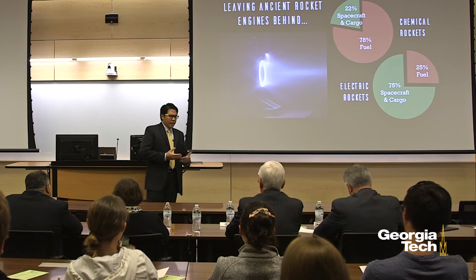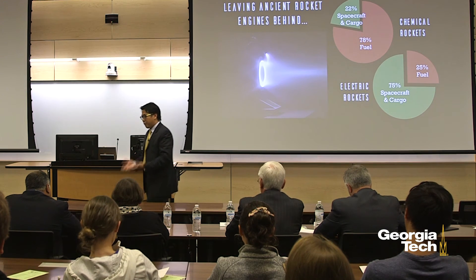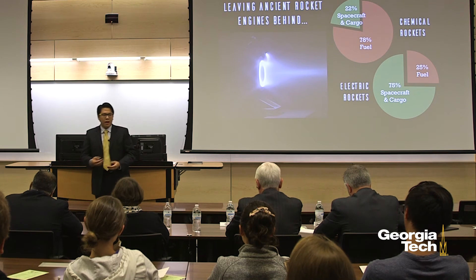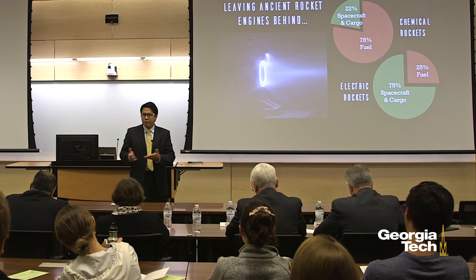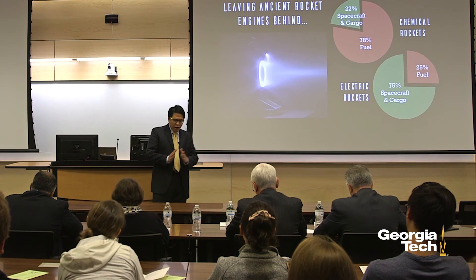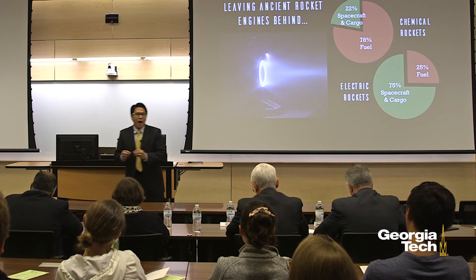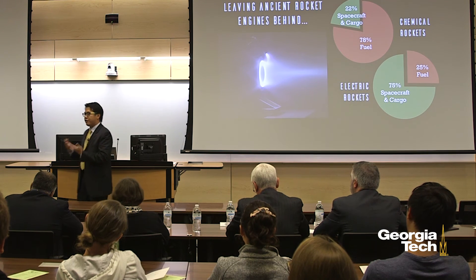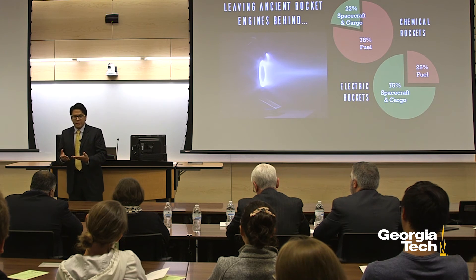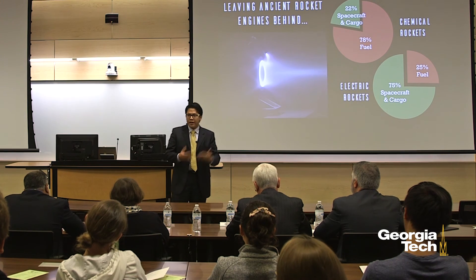Specifically, Hall Effect thrusters have gone up into space and operated abnormally, and that unpredicted behavior has led to problems. What my dissertation research is finding is that the giant steel chambers we test these rocket engines in are actually causing the Hall Effect thruster to operate in a way it wouldn't in space. The hope is that if we can figure out what is causing this strange behavior, we can predict it — maybe even prevent it — and really push the state of the art of rocket technology forward.